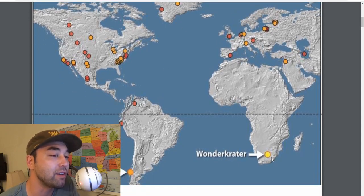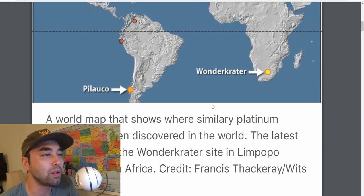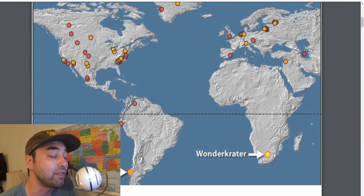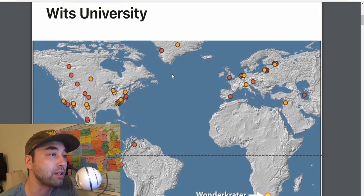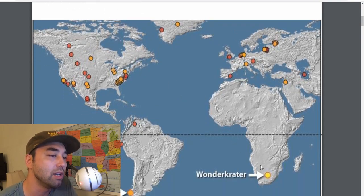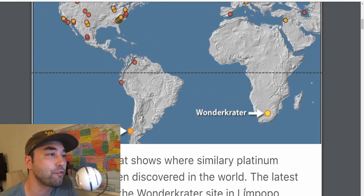The Wonder Crater is very interesting because it's in the southern hemisphere. If the Wonder Crater is associated with the Younger Dryas boundary — which I strongly think it is, and a lot of other scientists think it is as well — then we're really talking about a truly global, far-reaching event that every single surviving culture has some sort of origin story about that derives from this.